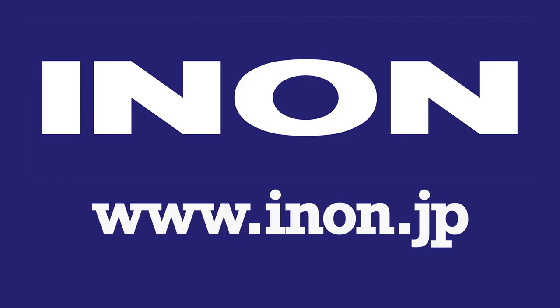Hi, welcome to WetPixel Live. My name is Adam Hanlon, I'm the editor of WetPixel, and we'd like to thank INON — I'm going to use its North American translation today — for sponsoring this episode. INON produce a wide range of strobes, lights, wet lens accessories, and housings; in fact a very broad range of underwater photography gear. Please head on over to INON.jp to check out what they're up to — lots of good stuff there.